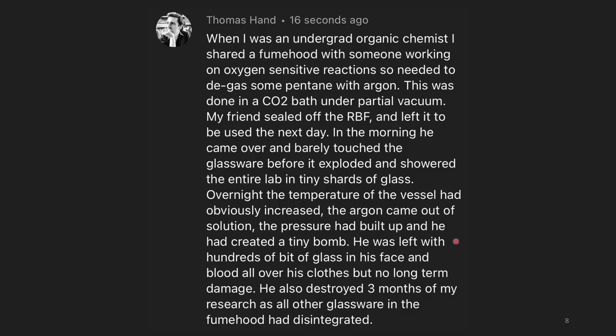He was left with hundreds of bits of glass in his face and blood all over his clothes, but no long-term damage. He also destroyed three months of my research, as all the other glassware in the fume hood had disintegrated. That's terrifying and awful.